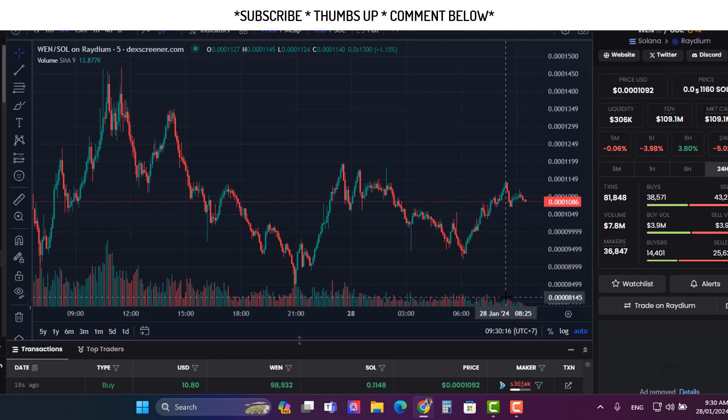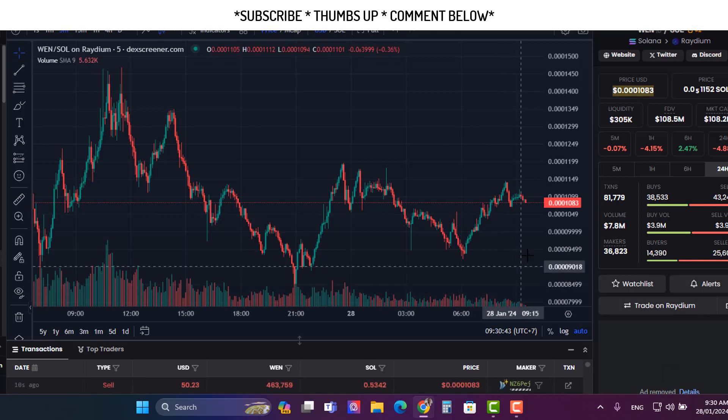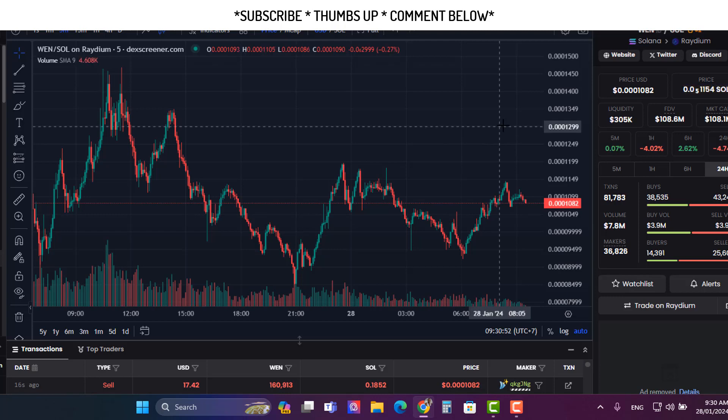You look at Bonk, Myro, Dogwifhat — those took like two to three weeks to marinate before they really started to get to hundreds of millions in market cap, then broke through 700-800 million and approached a billion. I'm not saying WEN will do that, but you just have to give it time because it's already got the momentum and already has 100 million in market cap.